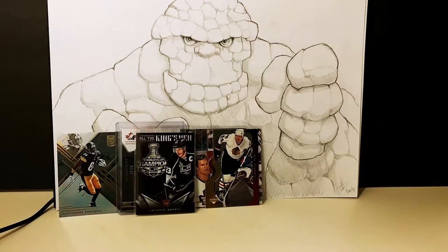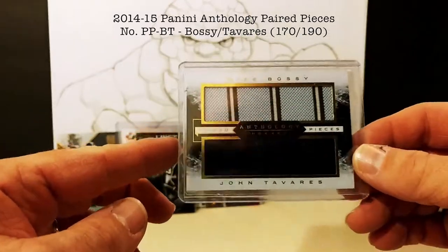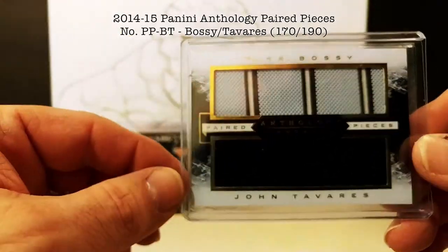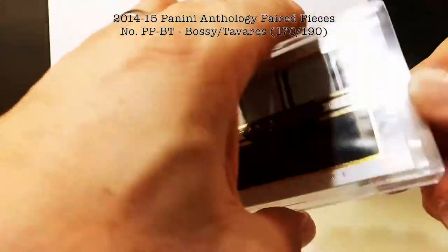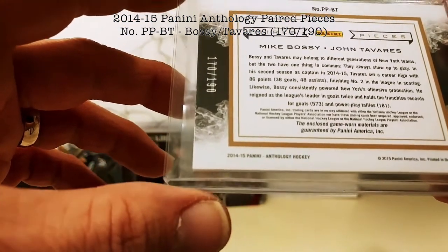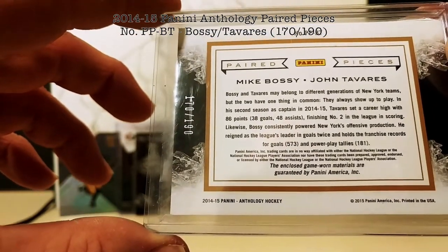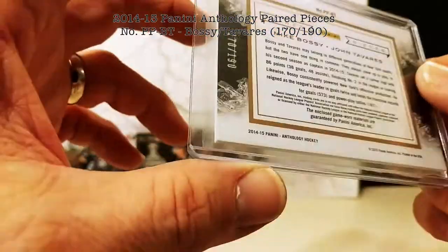Now for the non-Guelph Storm ones — these are resale cards that I plan on selling in the future. Here we have a nice old Panini Anthology Paired Pieces card — Mike Bossy with a nice multi-colored jersey swatch, and John Tavares with a black swatch. It's game-worn material, numbered 170 out of 190. The card references their time in New York.